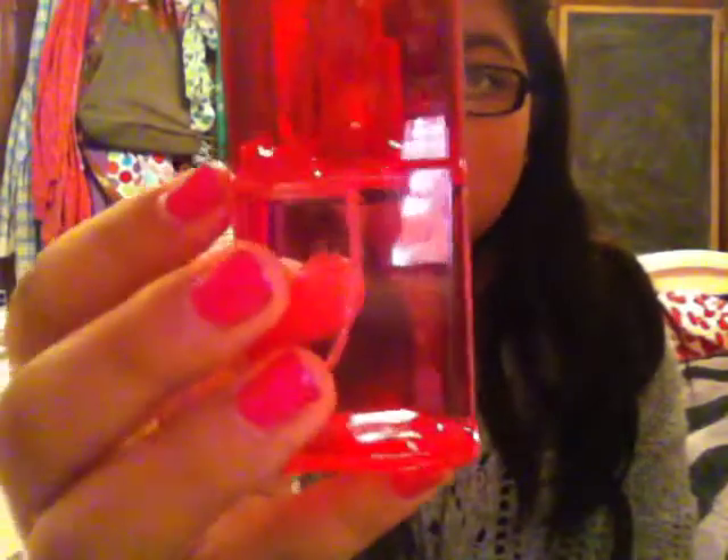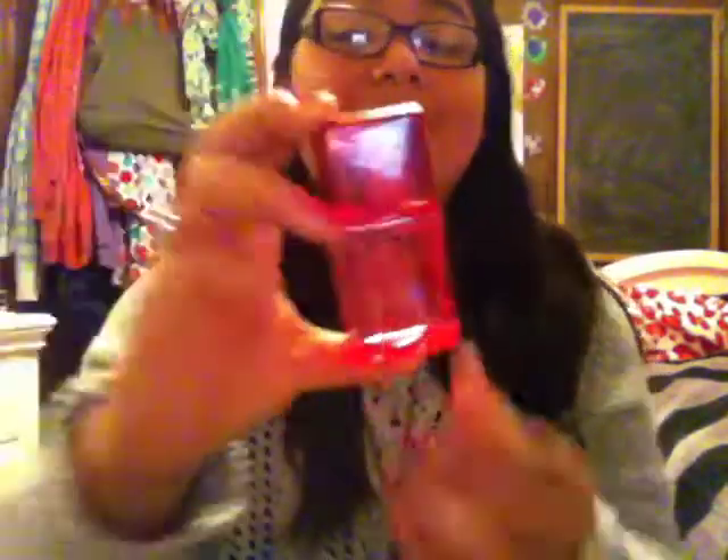Next I actually have a body splash, and this is by Pink by Victoria's Secret in Warm and Cozy — the one with the red cap. I just love it, guys. It's really perfect for the wintertime, but I also think it would make a nice summer scent. It just smells so good. These last me so freaking long, which is why I never really buy the full size. They're only $8, so super inexpensive, and they last just forever. That's my favorite body splash at the moment.